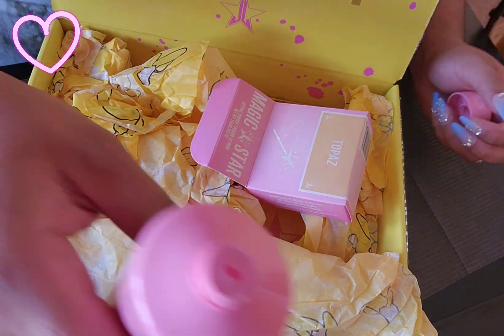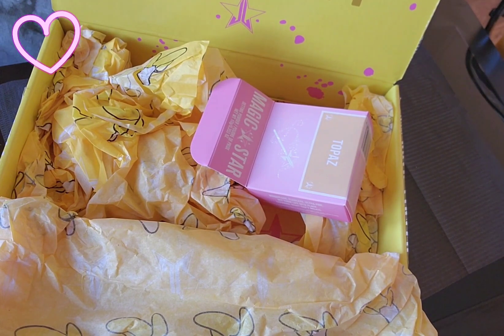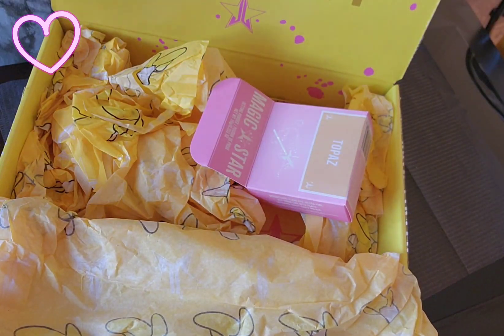That smells good — the smell is kind of faint, but it still smells good. That's a cleanser; you have to wash that off. It smells really good, yes y'all!